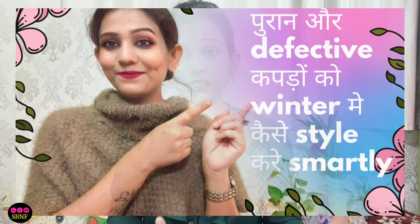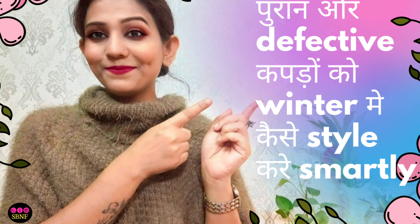Moving on to the next tip: layering. Through layering in styling, you will be presentable and stylish because layering instantly makes you look like a stylist. I have shared a video about how you can style defective pieces this winter season — you can find the link in the description. Layering is a game changer.